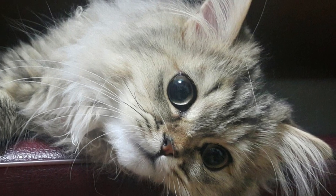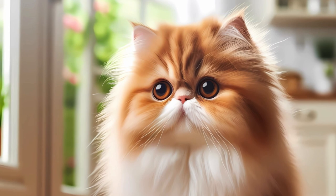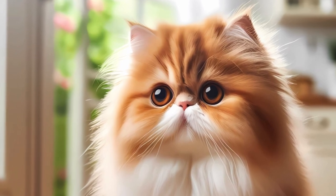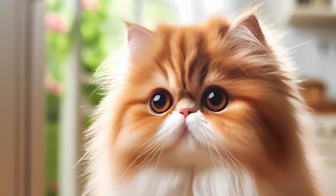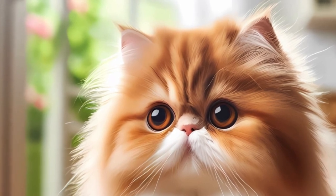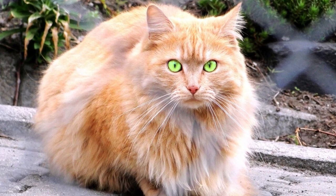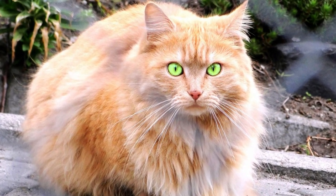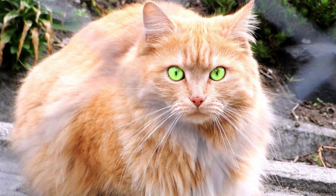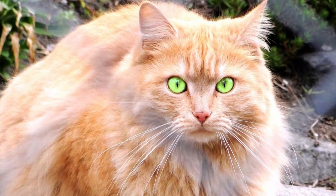Persian cats are not just a pretty face — they are a breed rich in history, diverse in appearance, and full of endearing qualities. From their regal origins to their affectionate demeanor, Persian cats continue to captivate cat lovers around the world. If you're considering bringing a Persian cat into your home, understanding these surprising facts will undoubtedly enhance your appreciation for these enchanting felines.